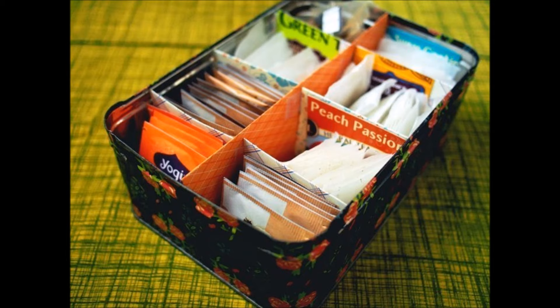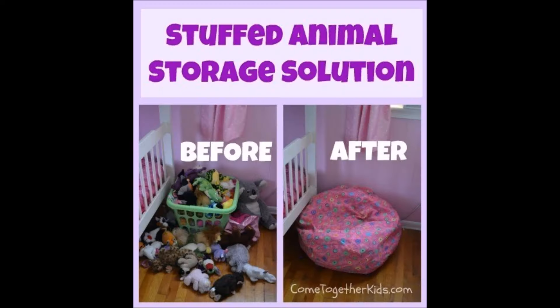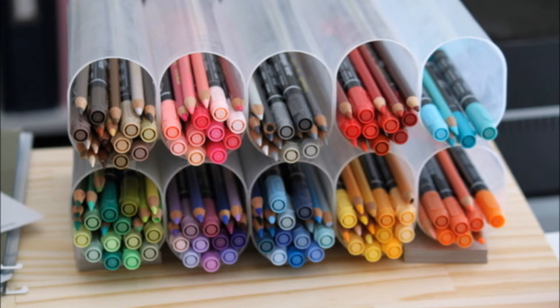Eighteen: line a vintage tea tin with scrapbook paper and make small dividers labeled with types of teas. Nineteen: hang a tiered fruit basket with an S hook to give bath toys a happy home.